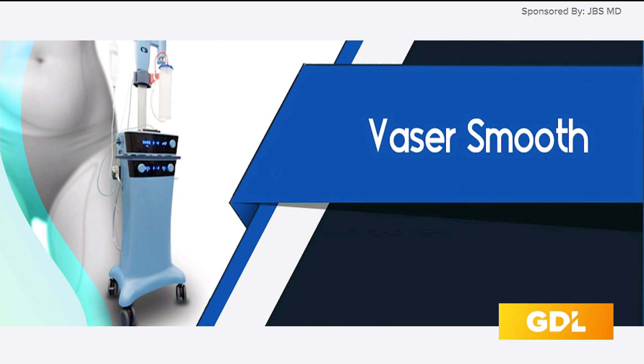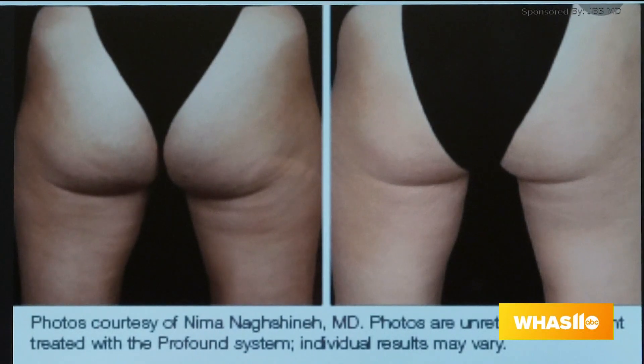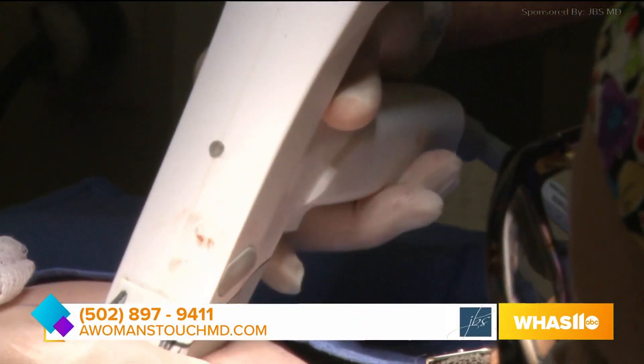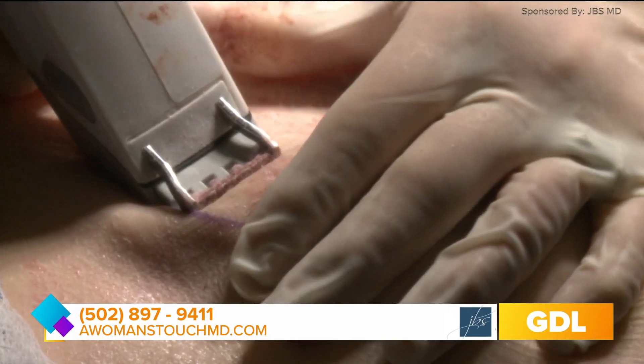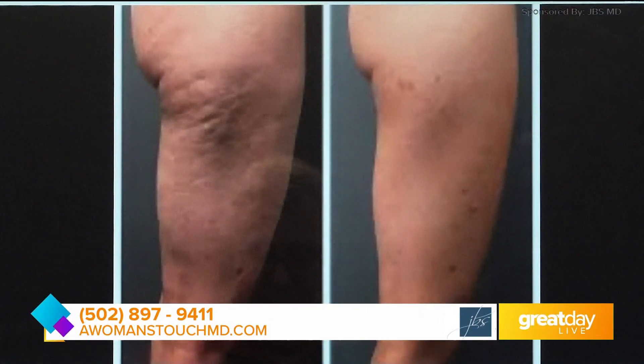Next we move on to cellulite treatments. During the liposuction I can use a special technology called Vaser Smooth to even out the skin where we see cellulite, which is typically the outer thighs, posterior thighs, and the banana roll. This patient had Vaser Smooth with the liposuction. This patient had reduction of the banana rolls with Profound — micro needling with radio frequency — which we can do after liposuction to add skin tightening and help cellulite look less noticeable. These are some nice pictures of cellulite reduction with a single treatment and just a couple weeks of downtime for skin redness.